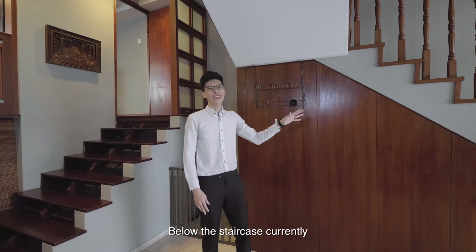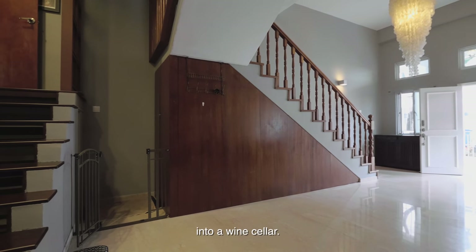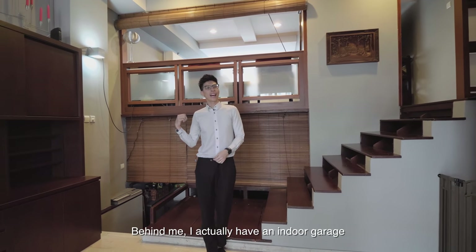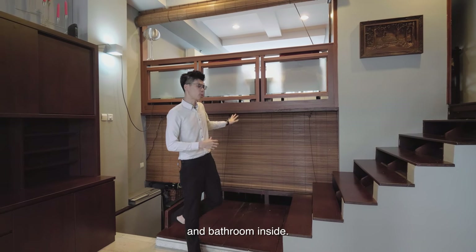Below the staircase, the owner currently uses this area as additional storage space, but it could also be converted into a wine cellar. There is also a little cosy nook corner over here. Behind me, there is actually an indoor garage that can park up to one car, with a separate utility room and bathroom inside.